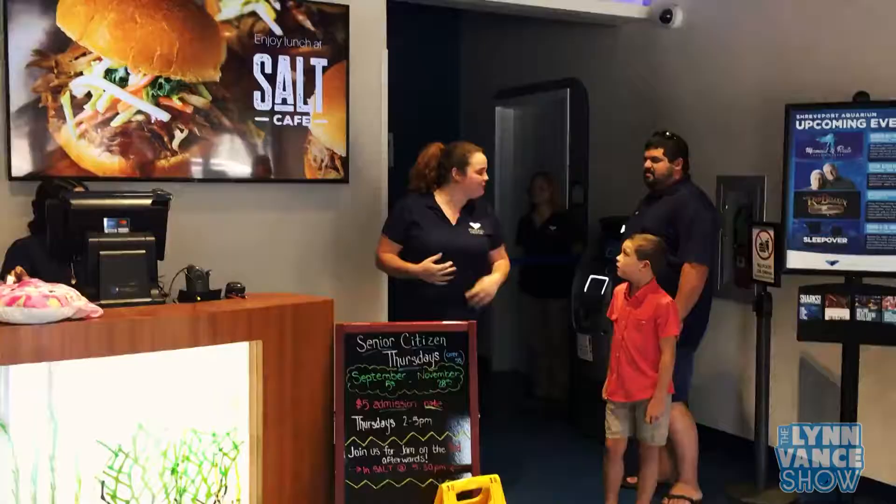It's the Lynn Vance Show. Guess what we discovered from a past webisode at Ed's Emporium where they make all the stained glass stuff? Ed made these jellyfish. How cool.